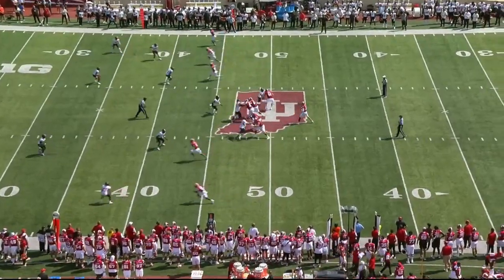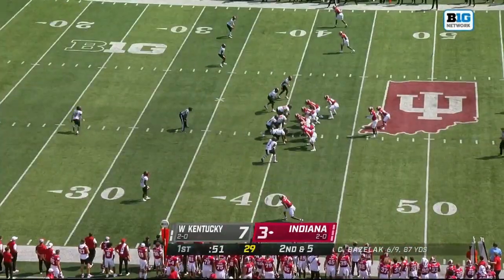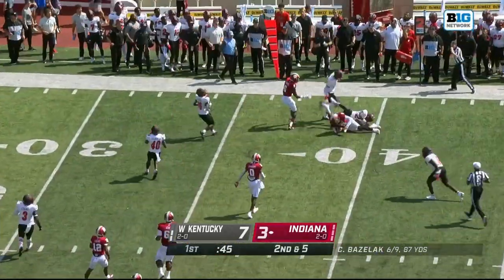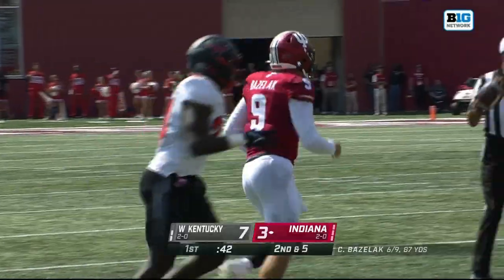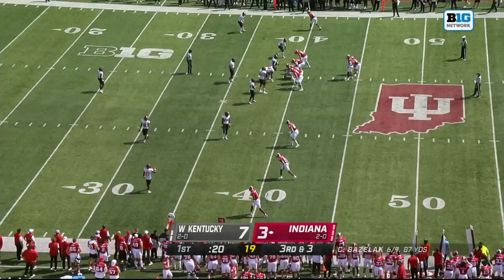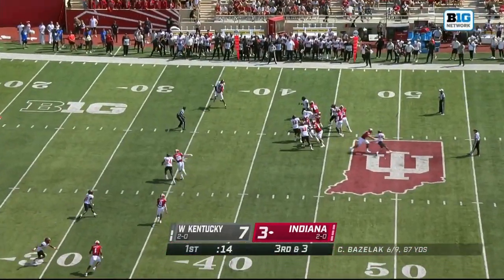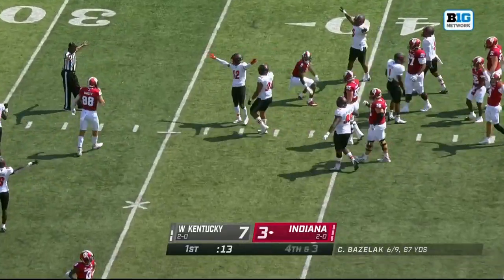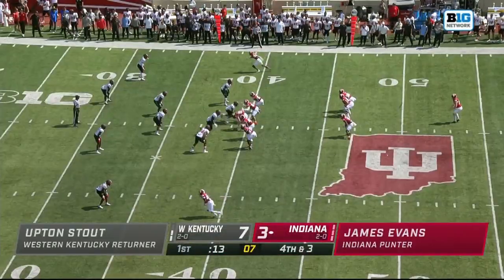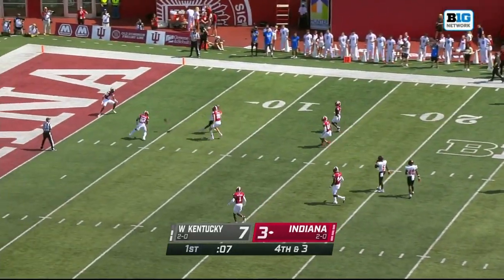Empty backfield coming out of that timeout. Again to McCulley. Bazelak will keep it, then Derrick Smith brings him down. The IU coaching staff and their offensive coordinator Walt Bell watched the same film — they saw the Western Kentucky defense against Austin Peay get hurt quite a bit by a mobile QB. Bazelak, a quick throw attempt, pass is broken up by Kalif Alasu. Upton Stout is the Western Kentucky returner and makes a fair catch call.